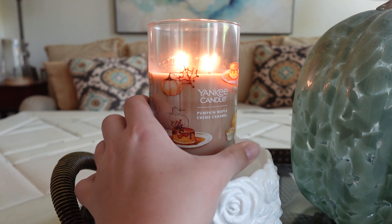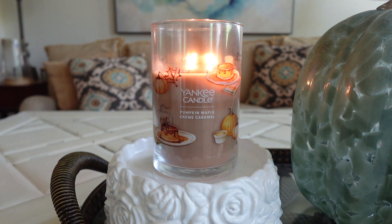Anyway guys, that's my thoughts on the Pumpkin Maple Creme Caramel — sorry, that's like a lot to say! Thanks so much for watching. Let me know your thoughts on this candle down below in the comments — I would love to hear what everybody thinks. Do you find this one to be enjoyable? Is it too cloying for you? I will leave a link for this candle if you're interested in shopping. As always with Yankee, wait for a good sale. Thanks so much for watching — like if you enjoyed it, subscribe if you're new here, and I'll see you guys in a little bit. Bye!